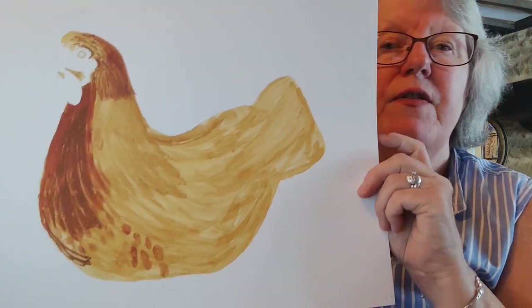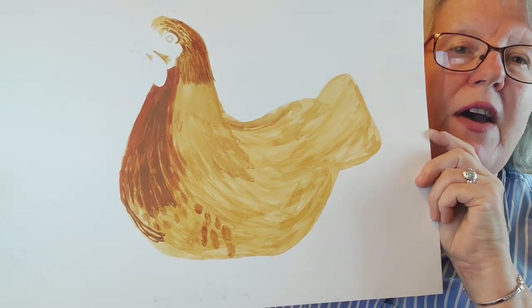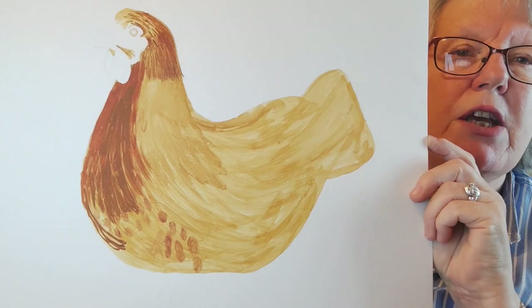This is a half-finished chicken — I think this was one of our chickens. Unfortunately we haven't got the chickens anymore; once I got ill I decided I had to get rid of them.